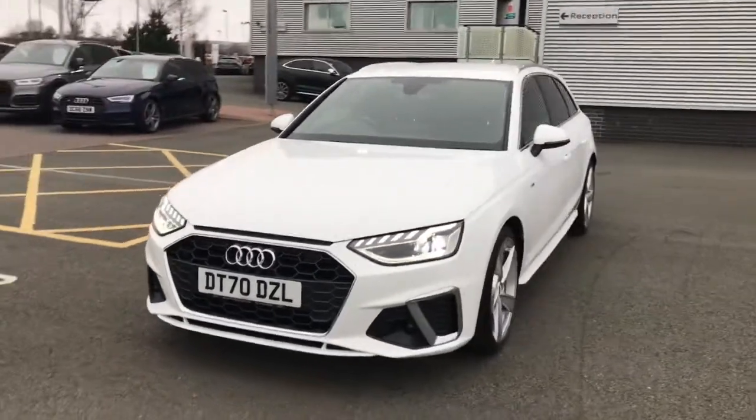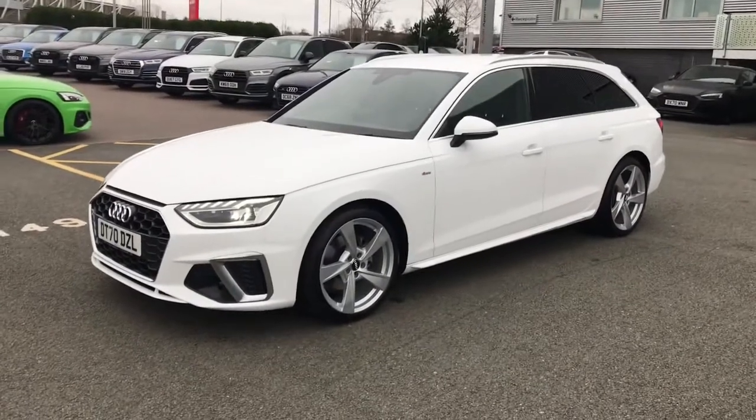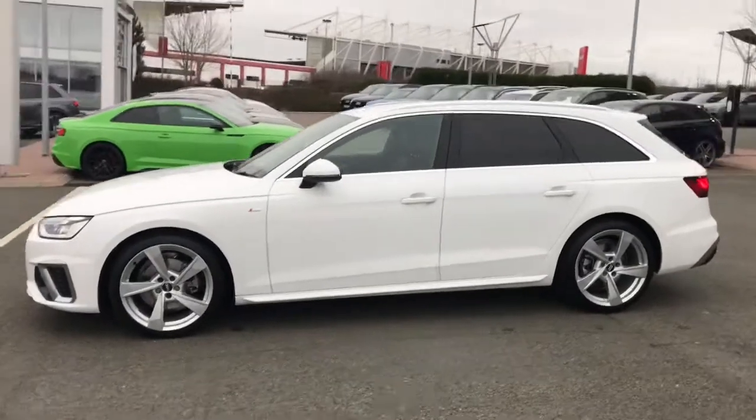Hello and welcome to Stoke Audi. Here we have an approved used Audi A4 Avant S line with the 30 TDI 136 PS engine and the S-Tronic gearbox.